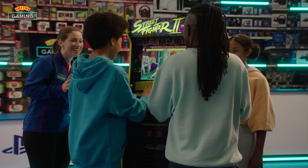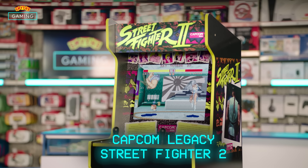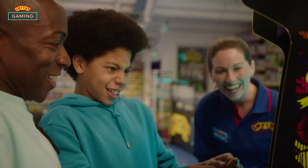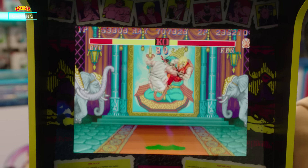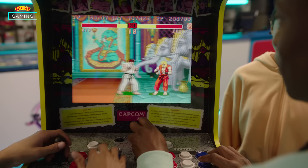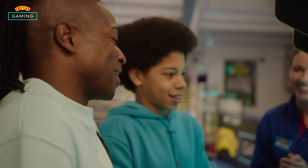Now let's turn up the action with this Capcom Legacy Street Fighter II arcade cabinet. Wait, but how are you so good at this? It's because I used to play when I was your age. Okay, it's time to move on to the final station. No, please. I can still bring it back. You're never going to bring it back.